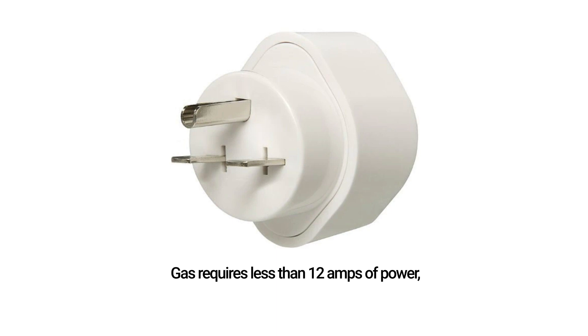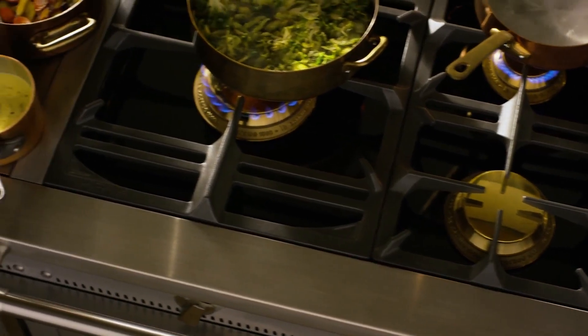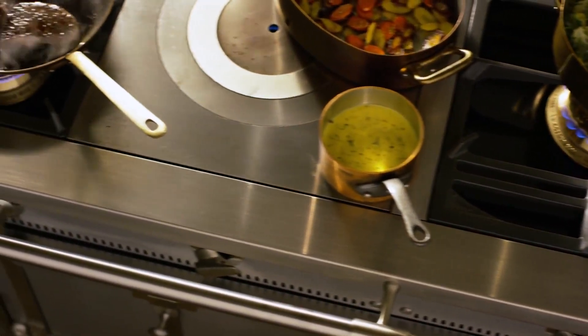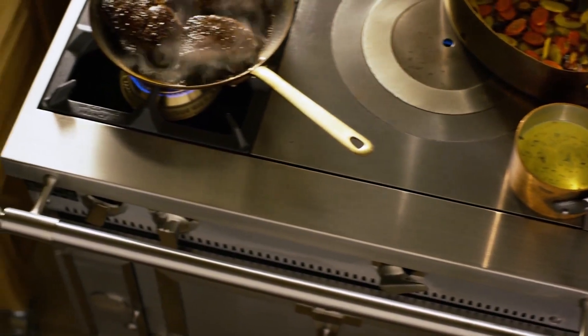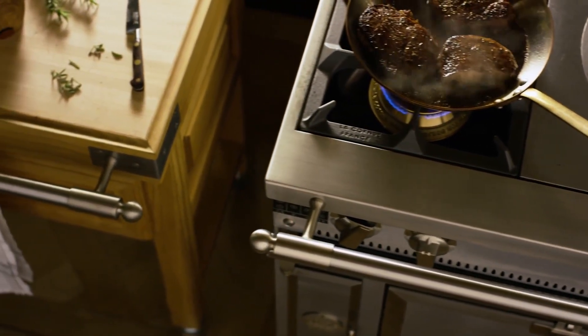However, if you live in a condo, converting from gas or even a regular electric range may be a problem because an induction range requires 50 amps, not 12 amps like a gas stove. You also won't get a grill, griddle, or French top option, and you can't cook your tortillas over an open flame. Lastly, if you have frequent power outages, you won't be able to turn on your burner by lighting a match.